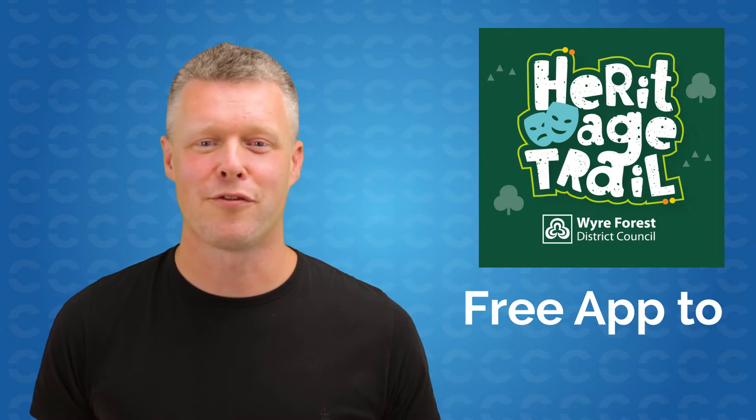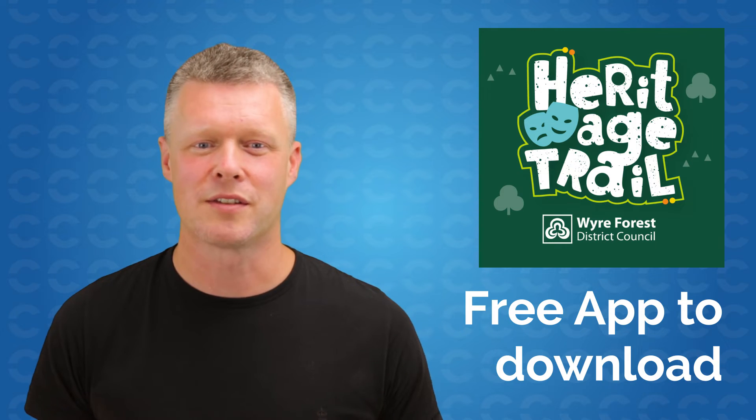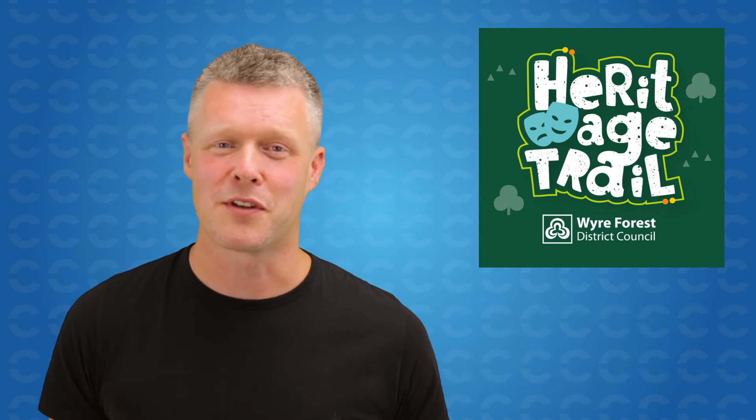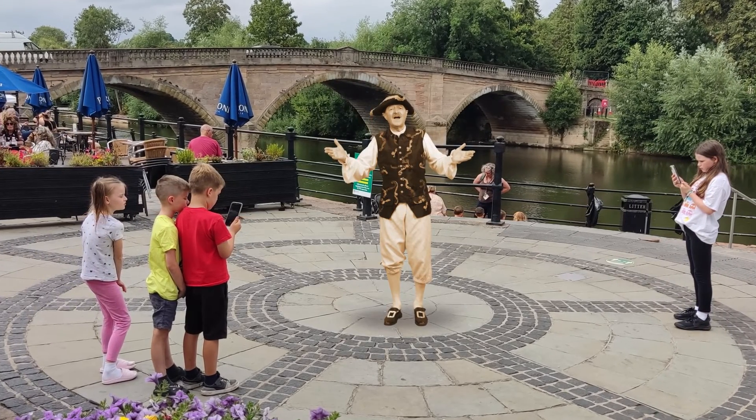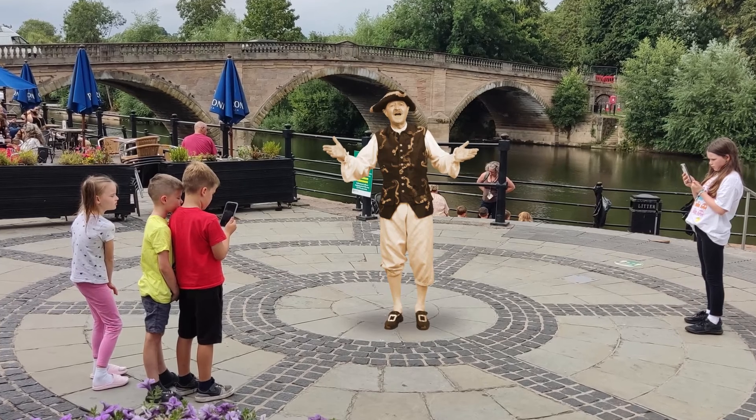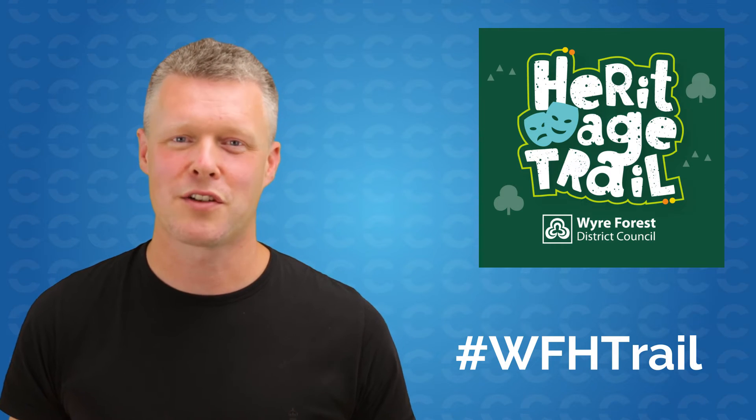This app is completely free and a fun way to spend a few hours in the towns across the Wire Forest and learn something new at the same time. Please let us know how you get on and feel free to take pictures, share on social, but don't forget to hashtag WFH trail.